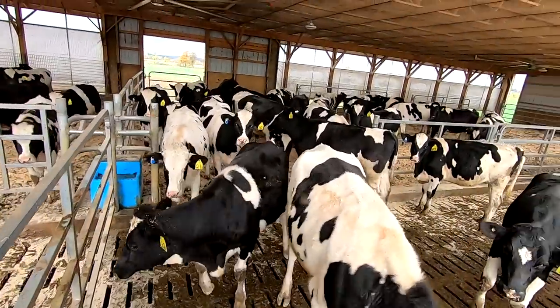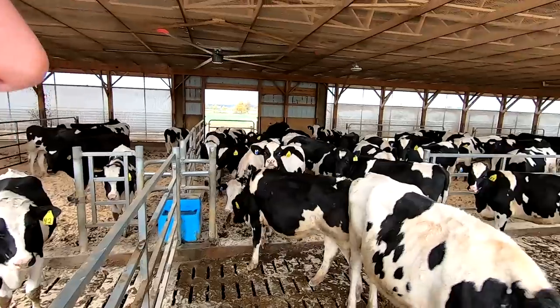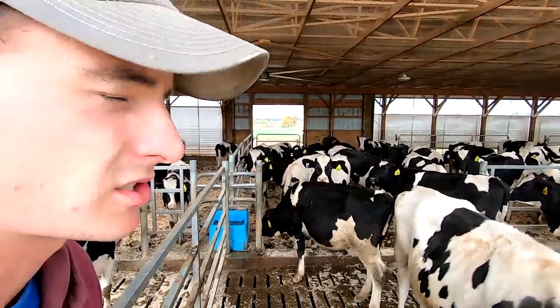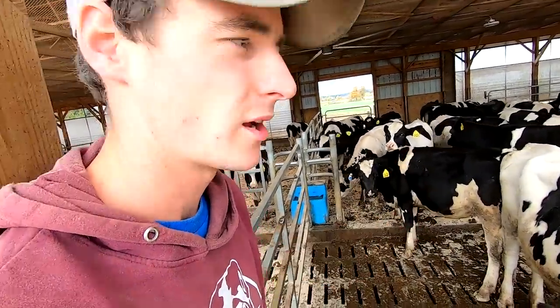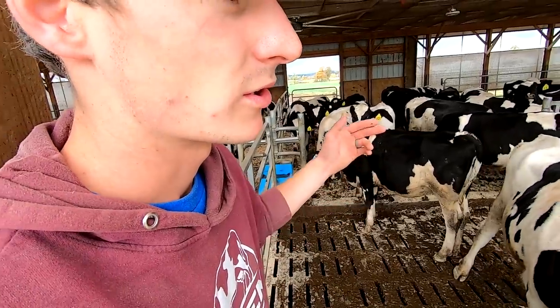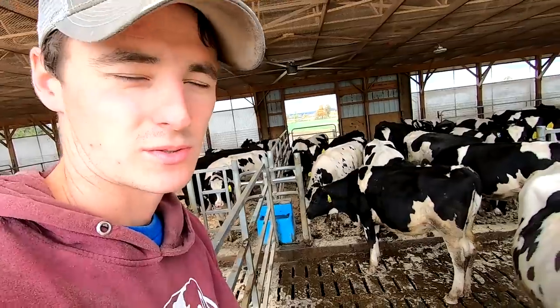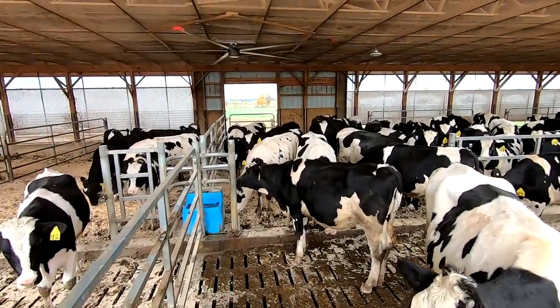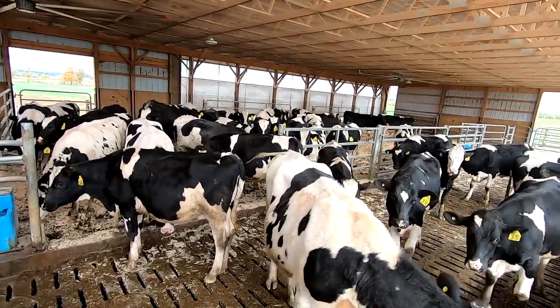We put them on around 11 months old and keep them on until they are pregnant. I've only had them for about a month but I've had some good success so far. They just track movement all the time, so I can tell when they're not eating as much and their activity goes up when their heat starts. It's been pretty nice not having to watch heifers for heats - they just show up on my phone and I can know exactly when to breed them.